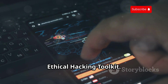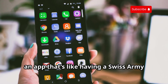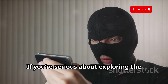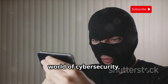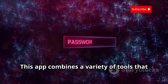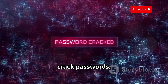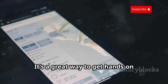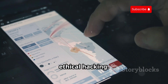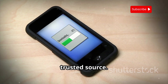Let's talk about HackCode, an app that's like having a Swiss Army knife of ethical hacking tools right in your pocket. This app combines a variety of tools that allow you to perform network reconnaissance, scan for vulnerabilities, crack passwords, and much more. It's a great way to get hands-on experience with different aspects of ethical hacking. You won't find HackCode on the Play Store, so you'll need to grab the APK from a trusted source.